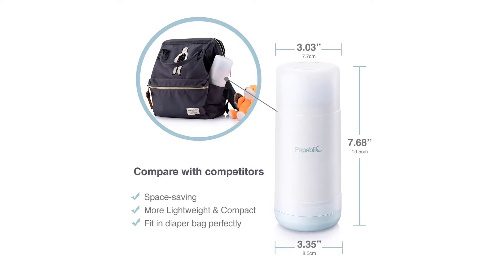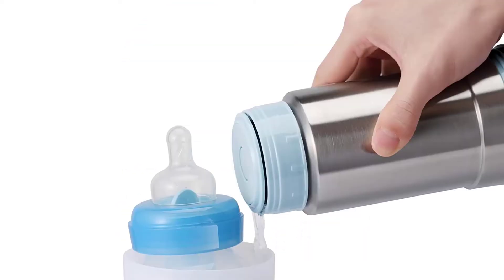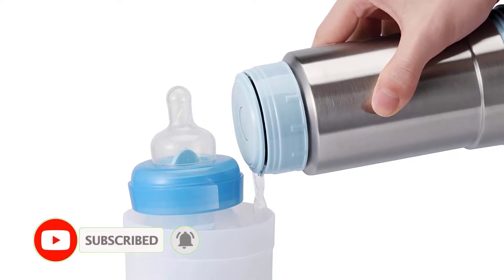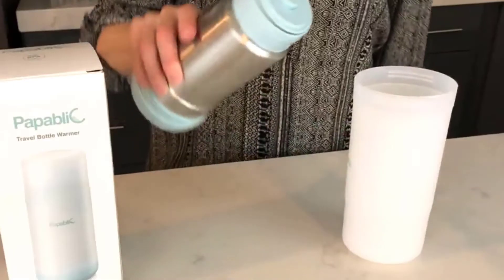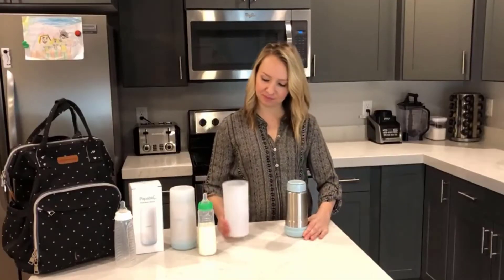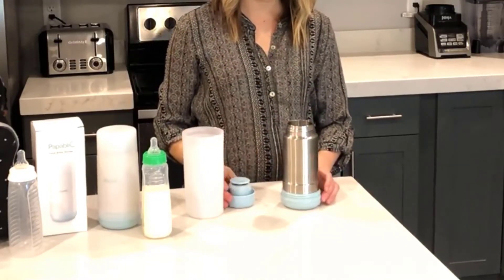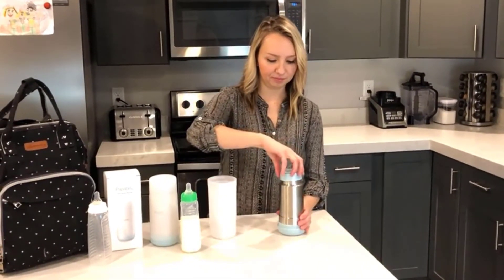Another thermos-style bottle warmer, this one wins for portability and convenience. Weighing less than a pound, it has a capacity of 13 ounces and can keep water warm for up to 12 hours. It's small and lightweight so it won't take up precious space in your diaper bag, can fit into car cup holders, and is still wide enough for various bottles and food jars. The thermos is vacuum-insulated and has a warming cup that easily slides off for use. The screw-on lid has a simple button that you can press with one hand and then pour from, especially helpful when you have a baby in your arms.